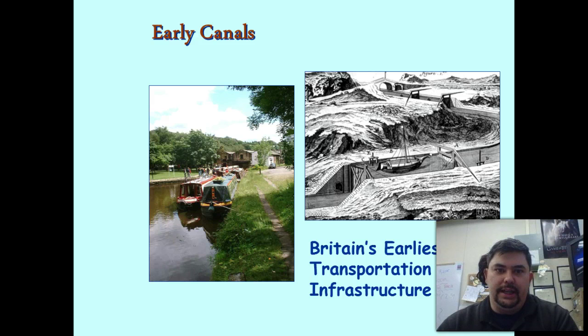Canals are super important early on in Britain because they allow merchants to transport things from factories to cities. Early on, before railroads, they were very important. But where were they making these things? Let me tell you.